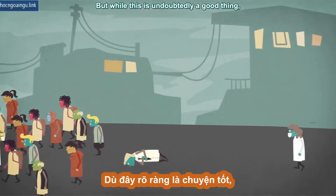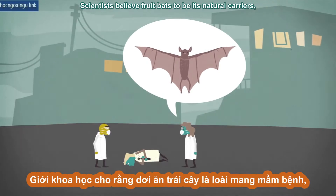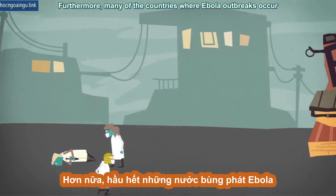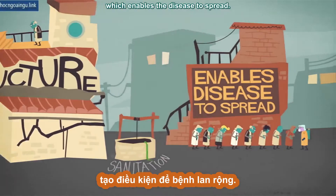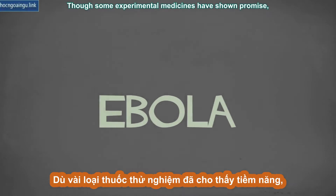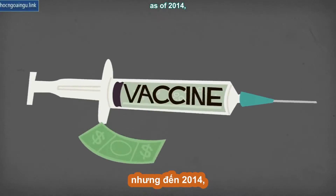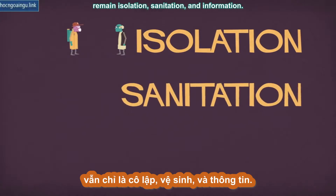But while this is undoubtedly a good thing, it also makes Ebola difficult to study. Scientists believe fruit bats to be its natural carriers, but just how it is transmitted to humans remains unknown. Furthermore, many of the countries where Ebola outbreaks occur suffer from poor infrastructure and sanitation, which enables the disease to spread. And the poverty of these regions, combined with the relatively low amount of overall cases, means there is little economic incentive for drug companies to invest in research. Though some experimental medicines have shown promise, and governments are funding development of a vaccine, as of 2014, the only widespread and effective solutions to an Ebola outbreak remain isolation, sanitation, and information.